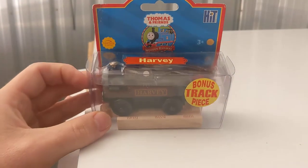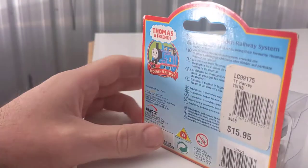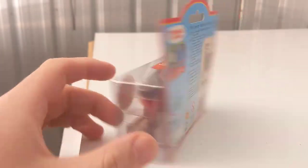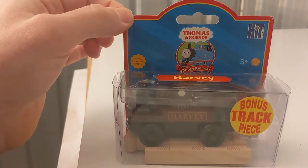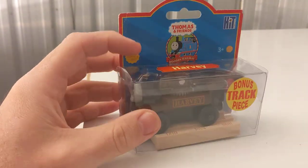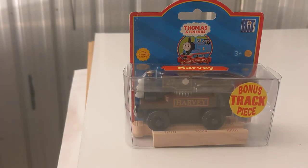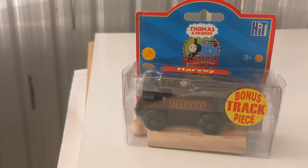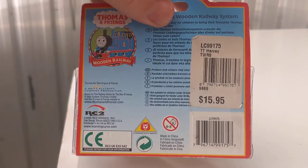A couple of cool ones here — just acquired these two recently. Found this one in Australia for about $30. This is a Harvey — it becomes a little bonus track piece; it's kind of very different. He's 2005. I thought 2005 went with a different style of box, but I guess I'm incorrect. Harvey — he's cool. I've always wanted him. I definitely wanted a Learning Curve version. I think Learning Curve was kind of the only version that was available — I definitely wanted a mid-2000s one.